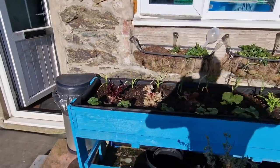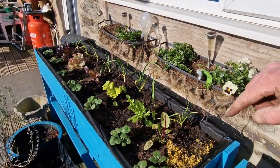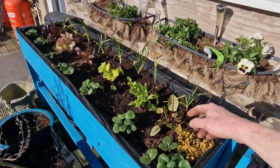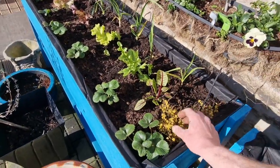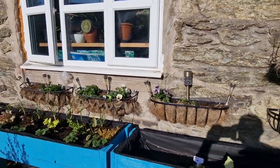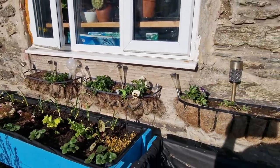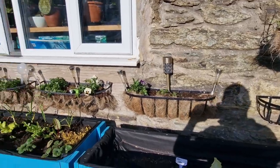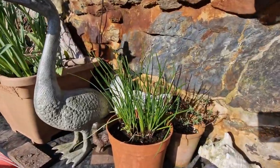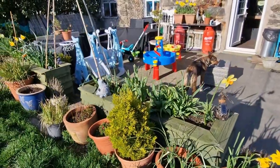On the back here we've got some garlic, some lettuce in the middle, and some strawberries in the front. Here we've got red vine sorrel and some thyme. This one's still empty at the moment. We've got a few pansies from last year still flowering — I'll leave those in and just fill in the gaps.